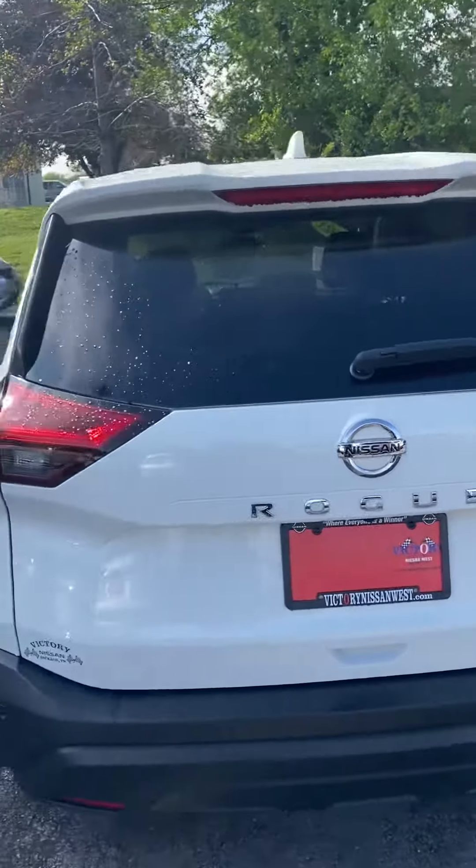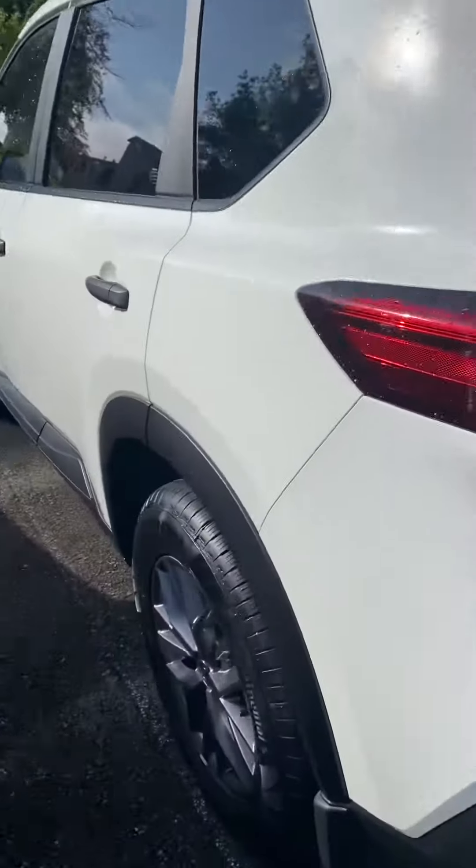Hi, this is Ashley at Victory Nissan, and here is that CPO '21 Rogue that you saw online.